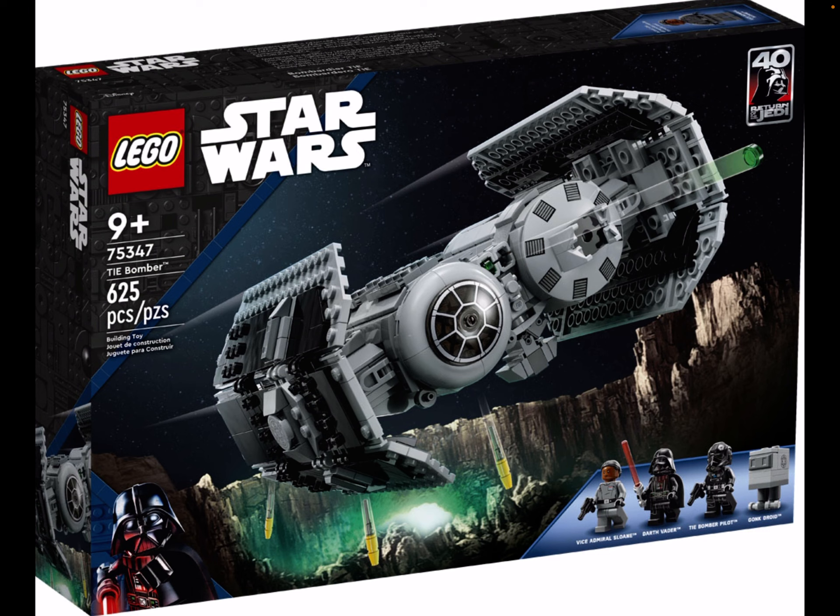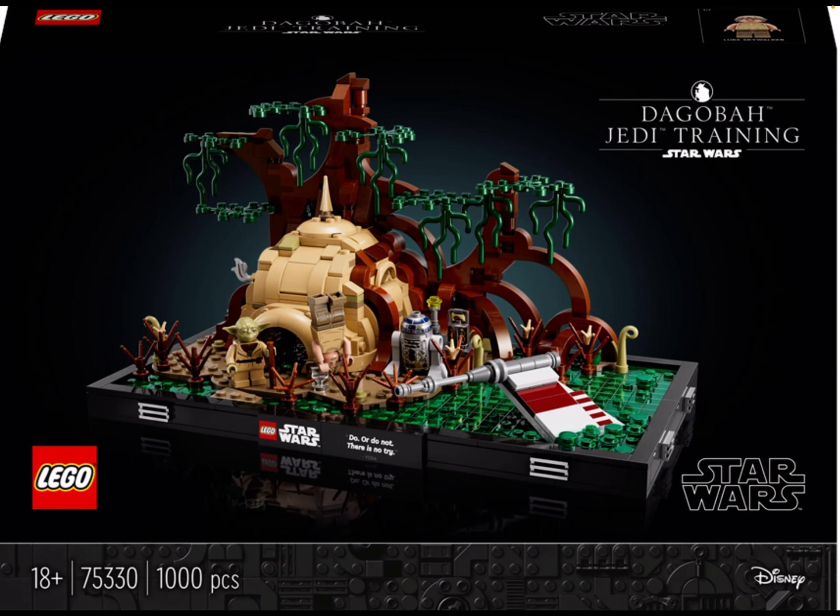Then we got 75347, the Tie Bomber from the beginning of this year. It's just really cool - I got the Tie Fighter last year, so it would just be another awesome set to get. Also 75330, Dagobah Jedi Training - like an updated Yoda with a dirty, detailed training look. It's just so awesome and the scene just looks so sick.